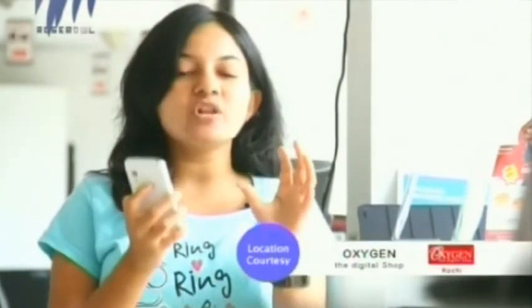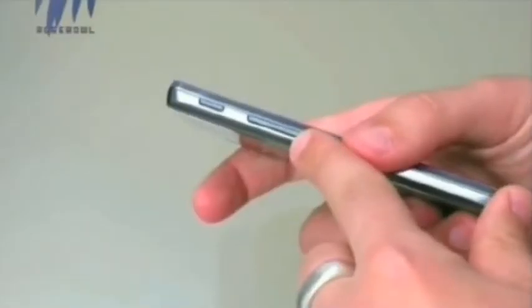Moving on to its final verdict — if you are looking for an Android device that doesn't cost too much, this is the device for you. It's the LG Optimus L5 II Dual. It has all the beautiful and necessary specifications and features in this price range.